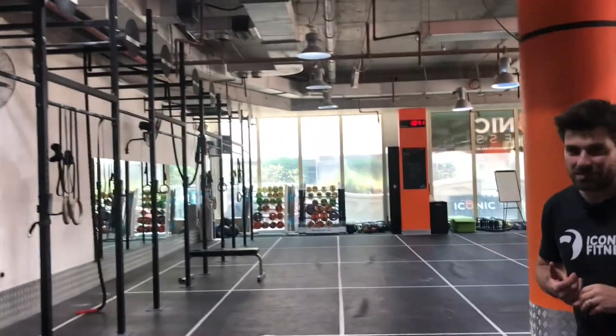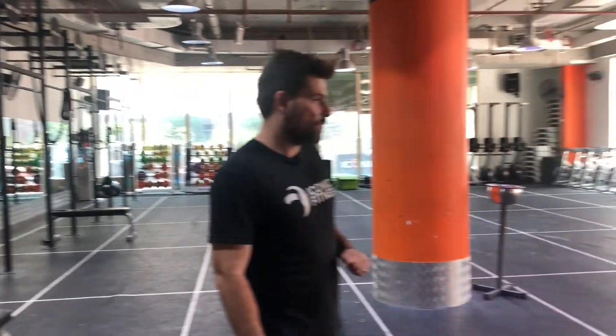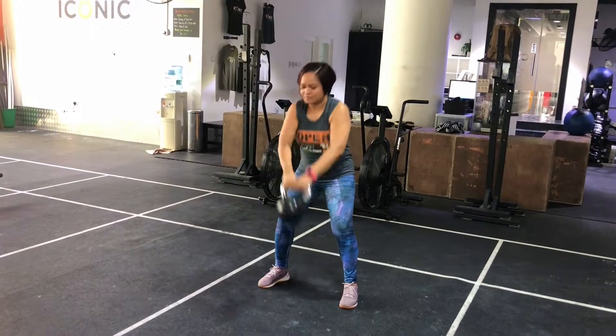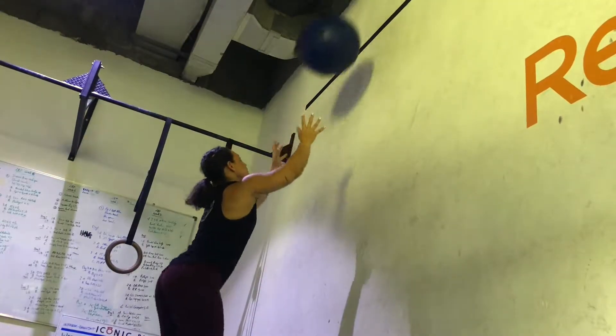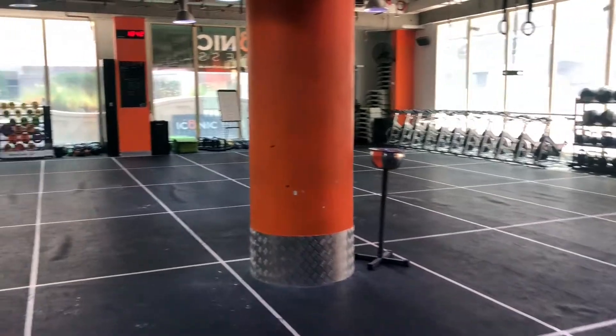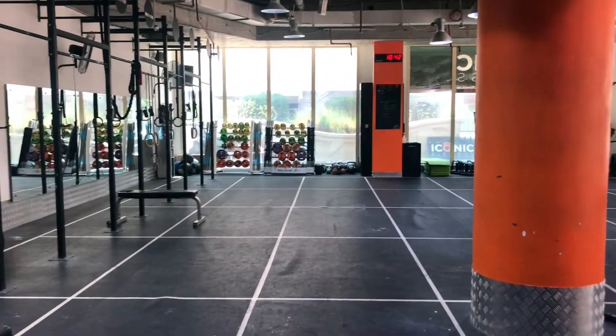We have gymnastic apparatus, we have Olympic bars, we have our spinning bikes, our kettlebells, our wall balls, our rowing machines. As you can see there's not a lot of typical old gym equipment — it's a very functional orientation.